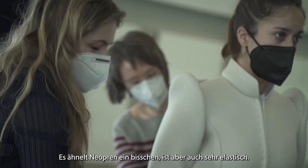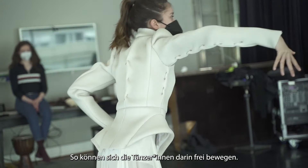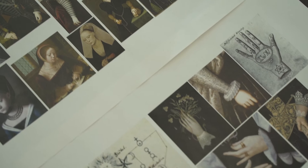We chose to work with the 3D spacer material, which looks a bit like neoprene, but it's very stretchy, so it allows dancers to freely move in it. But at the same time, we could create very sculptural jackets and belts.